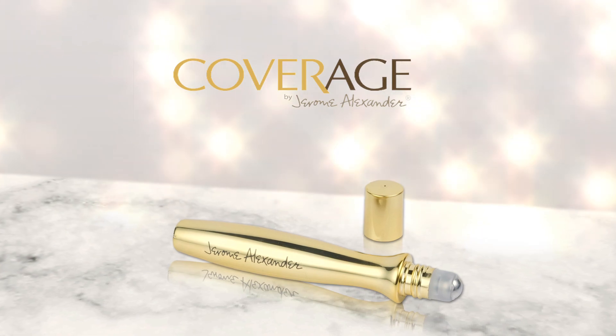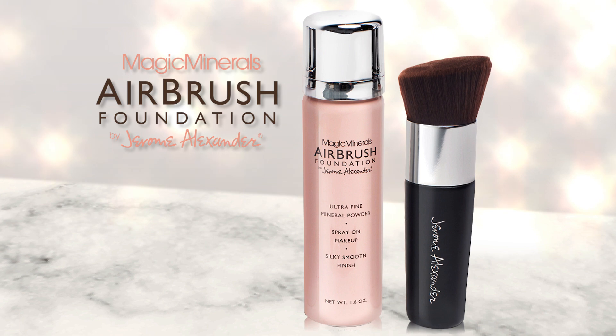Plus, you'll receive the bonus Cover Age Rollerball that contains the same active ingredients but with no tint.